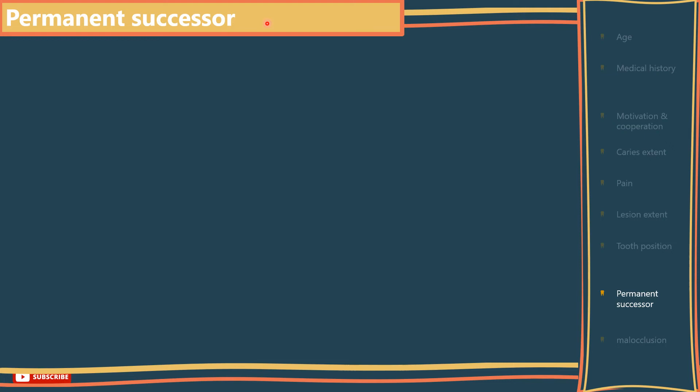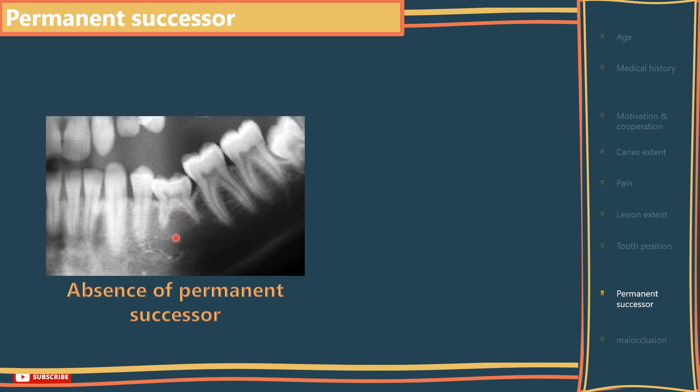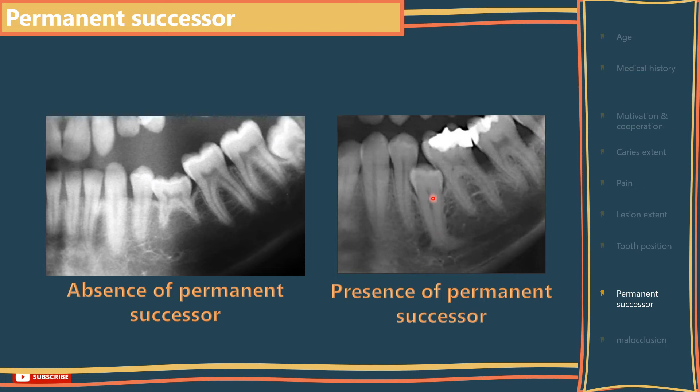The presence or absence of the permanent successor: bear in mind the amount of crowding present and the likelihood of spontaneous space closure after the permanent teeth erupt. For example, the absence of the permanent lower second premolar and hence a retained primary second molar — if that retained primary second molar is in good condition, it can be kept and crowned to reach the occlusal table of the adjacent teeth until it naturally exfoliates due to increased occlusal forces, where it can then be replaced by bridgework or a dental implant around the age of 18. Another case: presence of a permanent successor but with crowding and not fully erupted — you can consider orthodontic treatment to allow for its eruption, or it can be extracted if indicated.